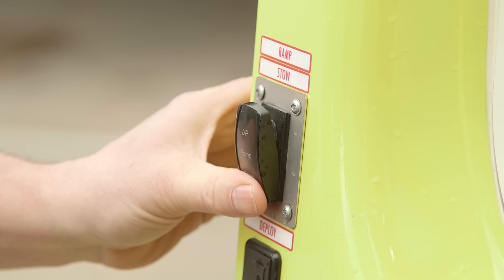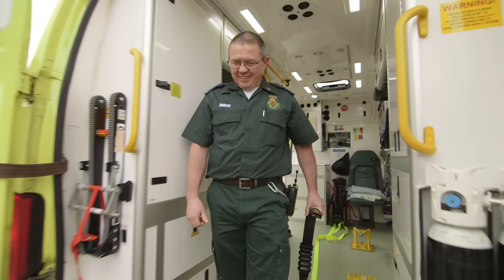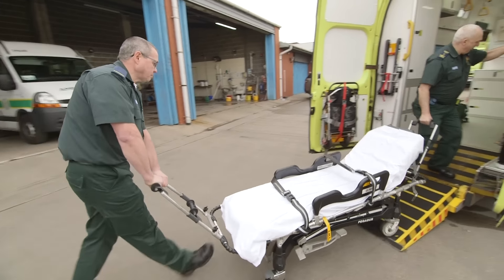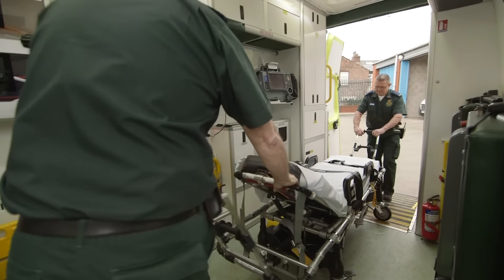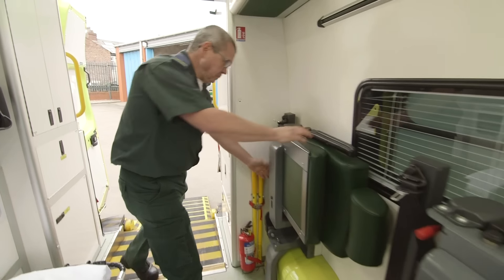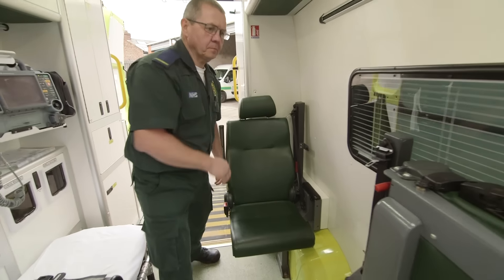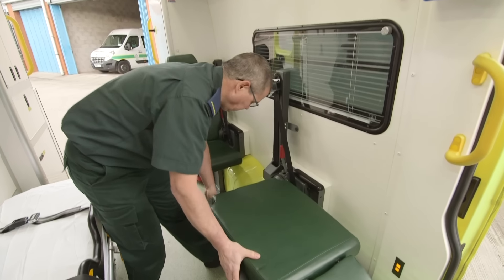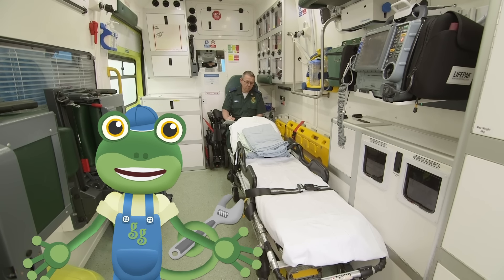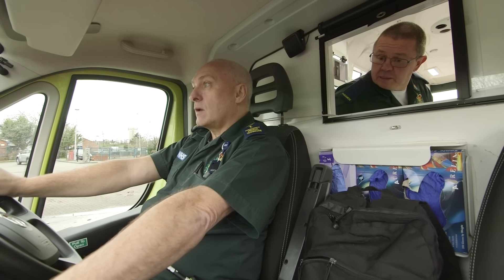Paul lowers a special ramp by pressing a button — the ramp makes it easier to get patients on board the ambulance. If a patient needs to lie down, Paul and Terry will use this stretcher. They can then wheel the patient up the ramp and into the back of the ambulance. These special seats can fold out so that someone from the patient's family can stay with them on the way to hospital. Paul the paramedic can use all of this medicine and these amazing tools to make people feel better. There's also a special hatch so that Paul and Terry can talk to each other.